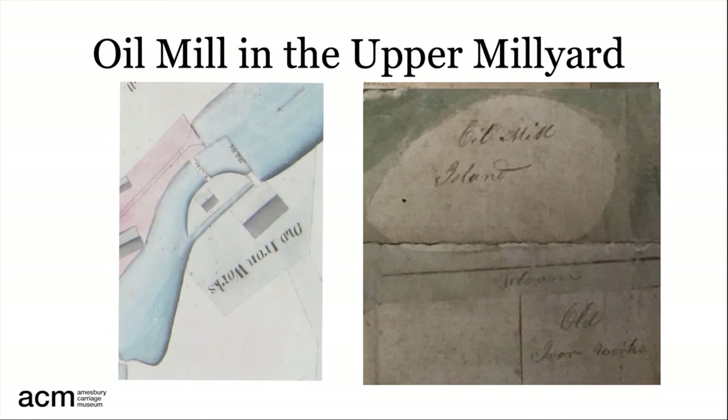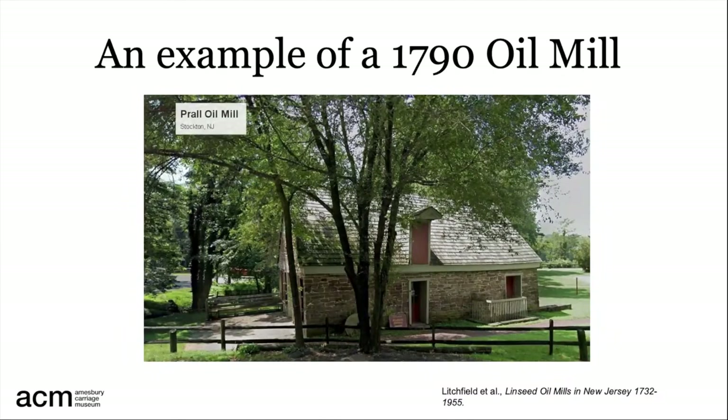But what might it have looked like? The 1825 map shows it as a small building, perhaps the size of the building that housed the Prawl oil mill built in 1790 in Stockton, New Jersey.